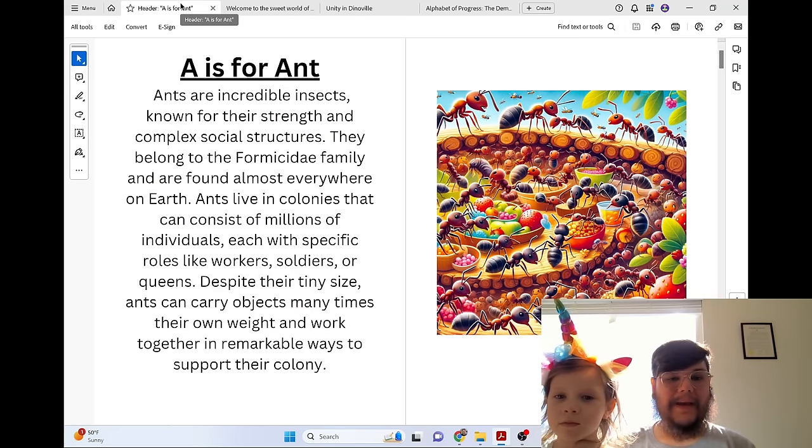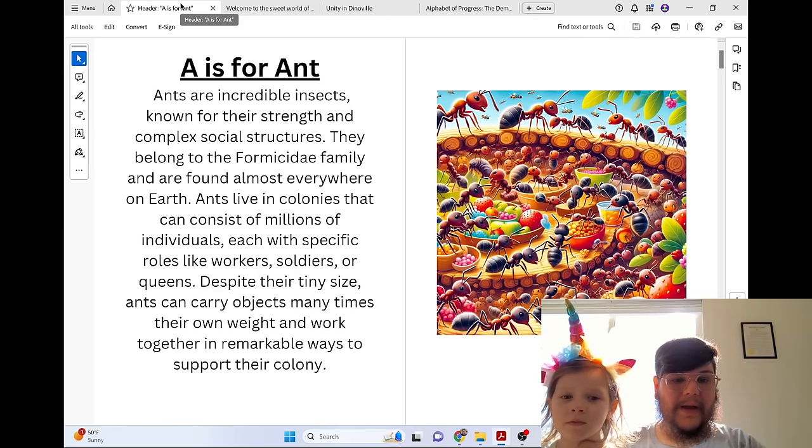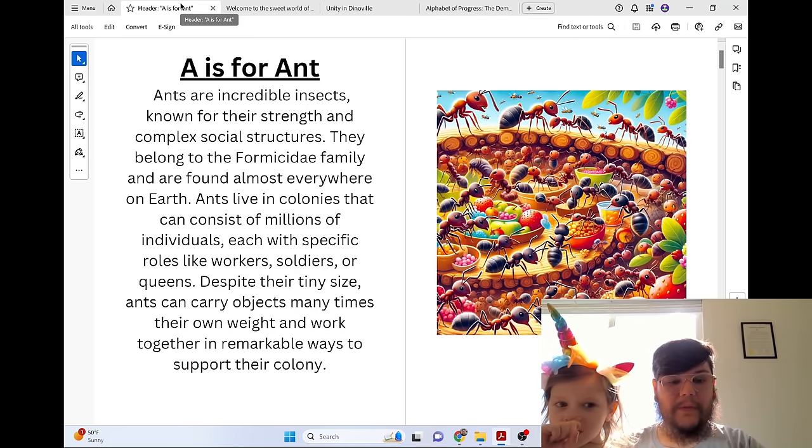A is for Ant. Ants are incredible insects known for their strength and complex social structures. They belong to the Formicidae family and are found almost everywhere on earth. Ants live in colonies that can consist of millions of individuals, each with specific roles like workers, soldiers, or queens.